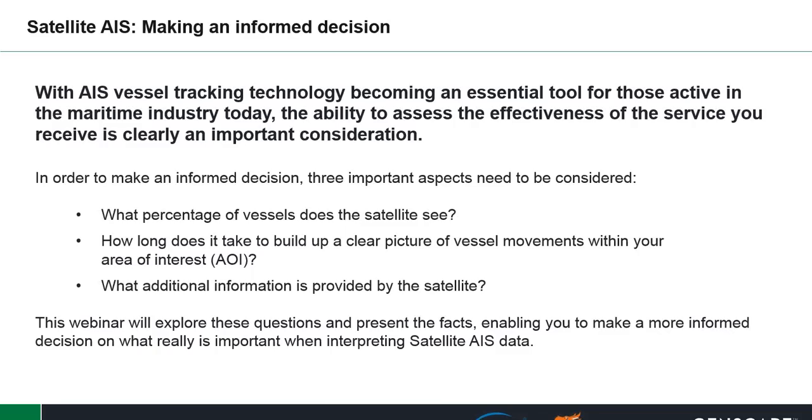Throughout this webinar, we'll explore these questions and present the facts, enabling you to make a more informed decision on what really is important when interpreting satellite AIS data.